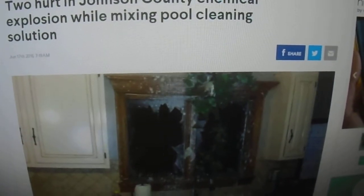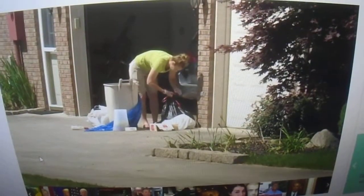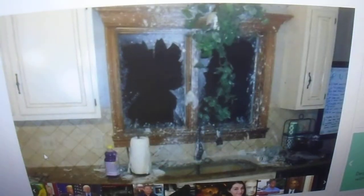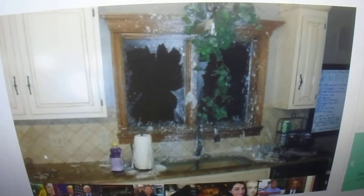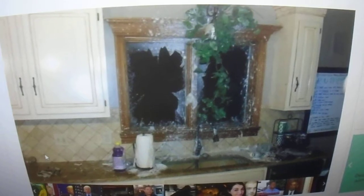A kitchen sink blasted right into the cabinet below — this was just an innocent mistake that did not end well. Firefighters responded to an explosion at a Barkersville home Tuesday night. The homeowners were in their kitchen mixing up a cleaning solution for their pool. They had two compounds of pool shock — just different manufacturers, Brand A and Brand B. They mixed those powders together, and once they applied the water, there was a chemical reaction that caused the explosion.